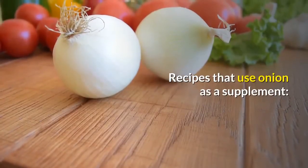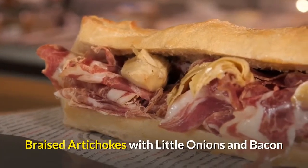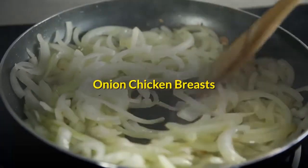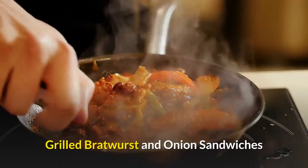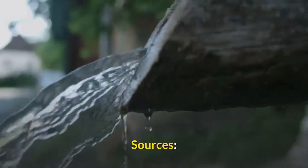Recipes that use onion as a supplement: onion meatball supper, braised artichokes with little onions and bacon, grilled sirloin and red onions with blue cheese butter, onion chicken breasts, cranberry onion pork roast, grilled bratwurst and onion sandwiches, onion beef fettuccine, and corn and onion casserole.